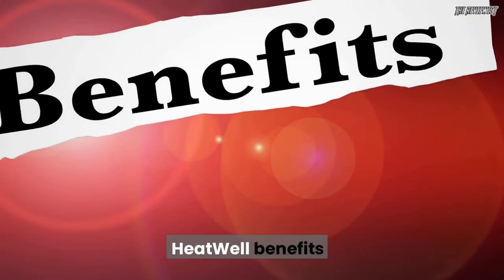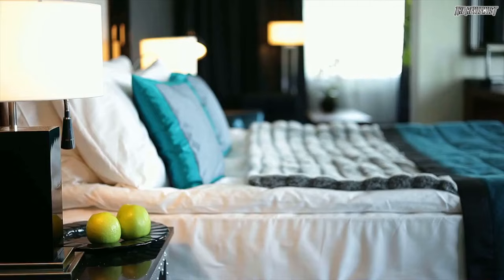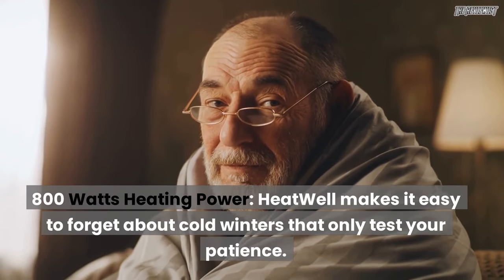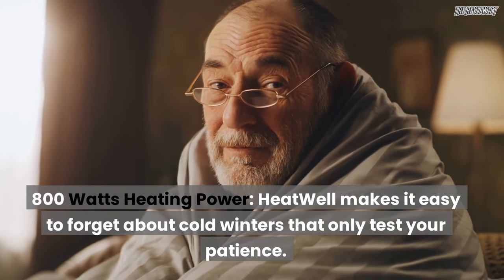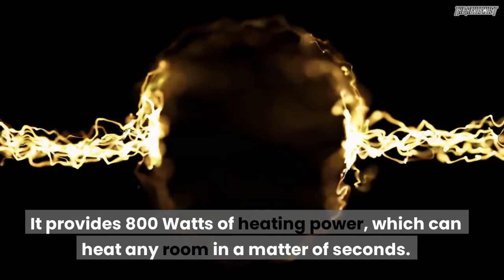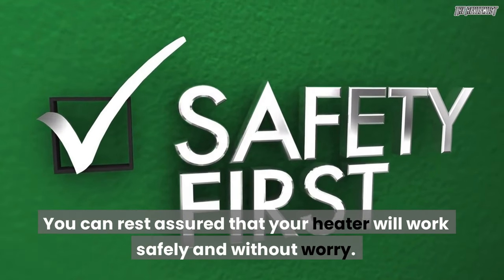Heatwell benefits: heat any room — this portable heater can be used in any room that has an electrical outlet, and the heater's creator designed it to fit in any room of your house and be portable. 800 watts heating power — Heatwell makes it easy to forget about cold winters. It provides 800 watts of heating power, which can heat any room in a matter of seconds.